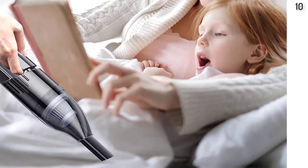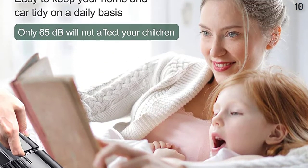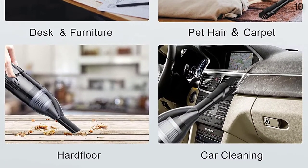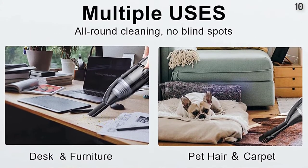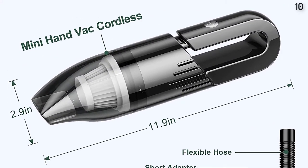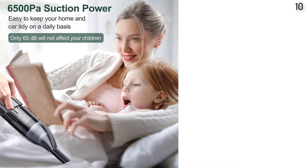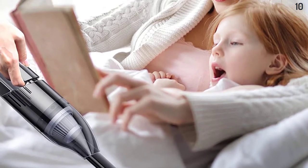Fast Charging and Long Runtime — the UpFox wireless handheld vacuum cleaner has a built-in 2200mAh lithium battery, which provides up to 20 minutes of battery life, charging in just 2.5 to 3 hours. Strong Suction and Low Noise — the turbo motor provides great suction, and the efficient design lowers noise to 65dB, preventing your family and pets from being disturbed.